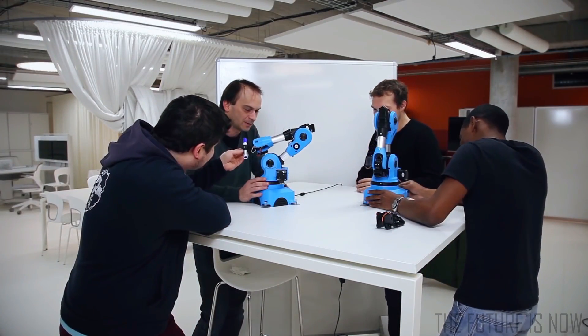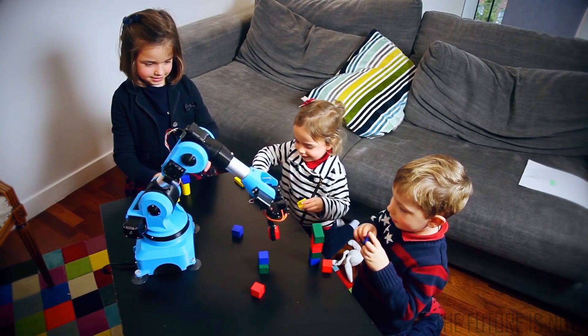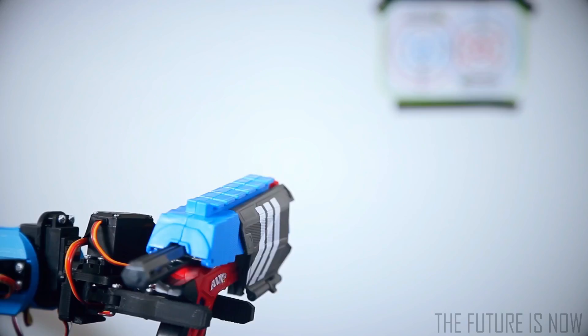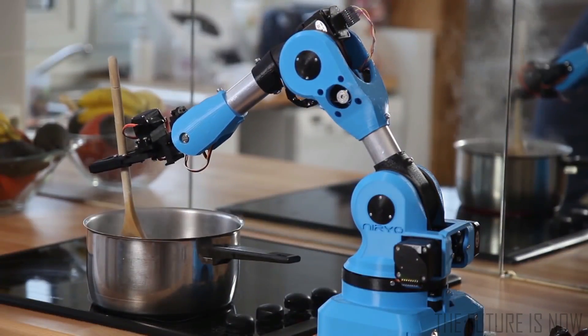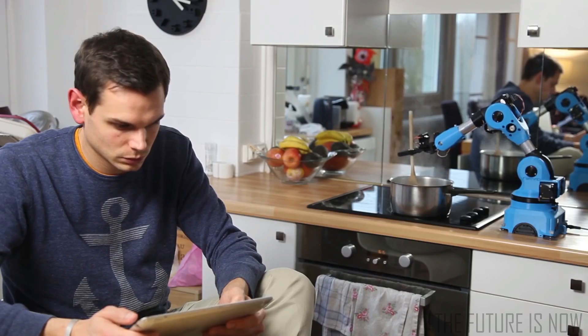NIRYO 1 is great for robotics education — for students to learn, but also for children. They can get to know more about new technologies and get some programming basics. NIRYO 1 will also save you time in daily life so you can relax and do the things that matter the most.